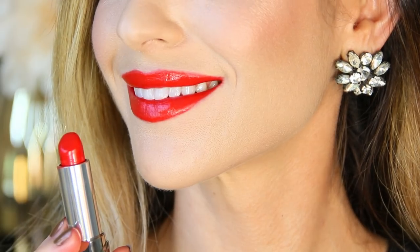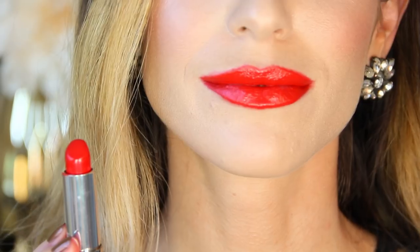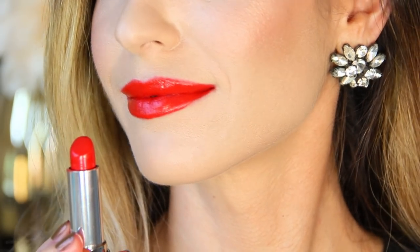Guerlain Rouge G comes in plenty of shades — more neutral reds, blue-based reds, pink reds — they're all gorgeous. The formula is incredibly creamy and so long-wearing; I'm talking through lunches, through coffee breaks, it's still on your lips. The cases are really cute and interchangeable with several different options, and they all have a little compact mirror, making it a great gift. The quality of this lipstick is outstanding.